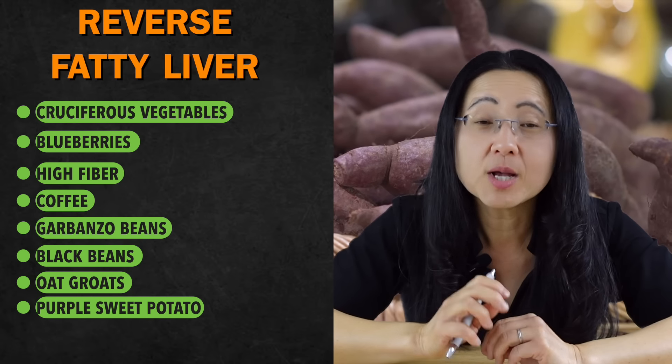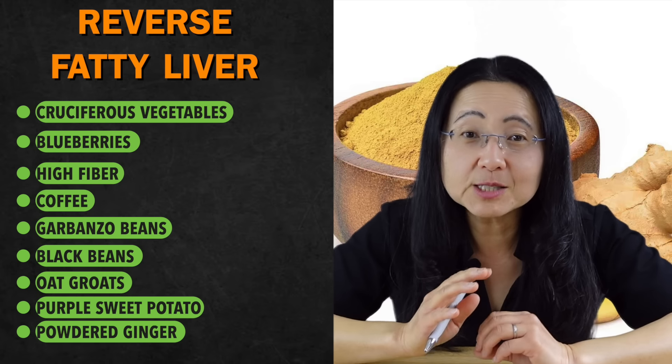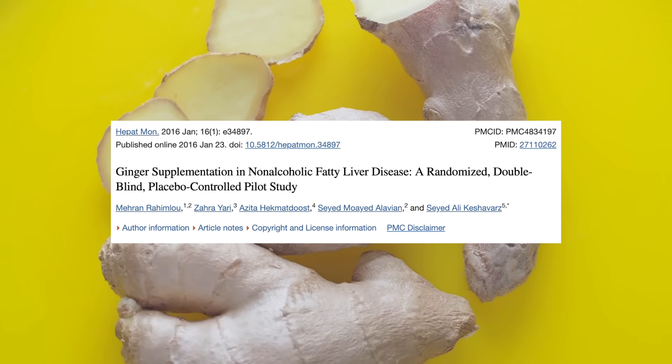Number eight is another natural plant full of fiber and anthocyanins that longevity cultures like Okinawans eat daily — the purple sweet potato. Even the juice of the sweet potato, full of anthocyanins, has been shown to reduce liver inflammation. But imagine what would happen if you actually ate the whole sweet potato — you would get the benefits of the fiber and resistant starch that will feed your gut microbiome to further reduce inflammation. Number nine is an ancient food and spice that my parents always made me drink whenever I was sick — powdered ginger. Just a teaspoon of powdered ginger in a hot cup of water can suppress your appetite, elevate your metabolic rate, and reduce your liver fat.